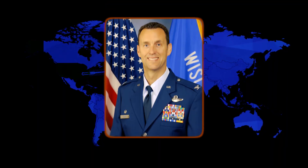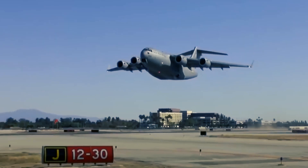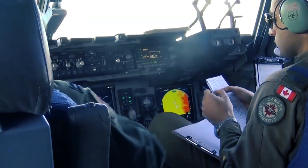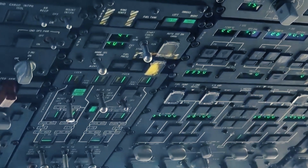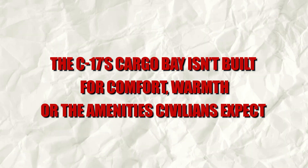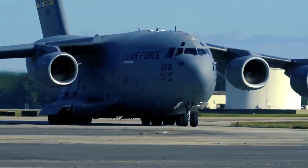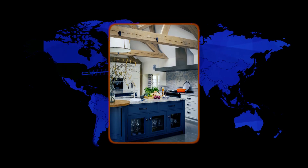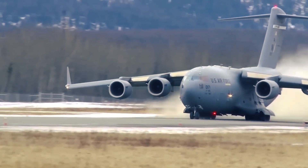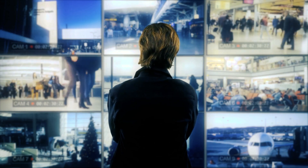Aviation expert and experienced pilot Joe Shelton offers a clear perspective on why a military workhorse like the C-17 might not be the best choice for civilian passenger service. While he acknowledges it could be done, Shelton draws from both technical knowledge and personal experience — including a freezing medivac flight on a C-141 from Vietnam — to outline the flaws. The C-17's cargo bay isn't built for comfort, warmth, or the amenities civilians expect. Luggage storage would be awkward, oxygen systems aren't in place, and the aircraft isn't designed for standard airport boarding gates. Kitchens for in-flight meals would need to be built from scratch. Essentially, the C-17 excels at moving troops and equipment, not making passengers comfortable. Converting it for commercial use would require major modifications, making it far from ideal compared to purpose-built airliners.